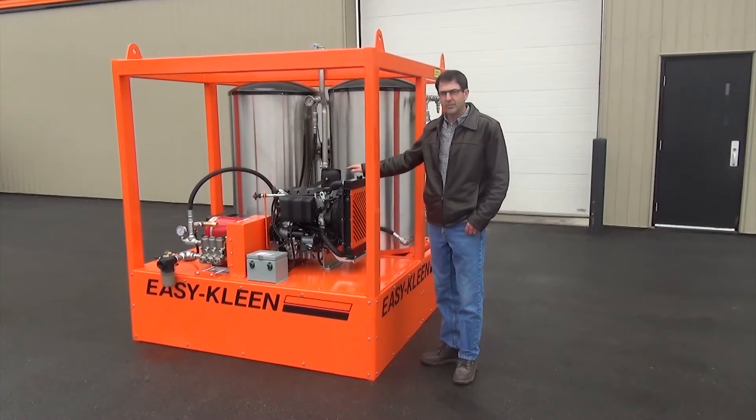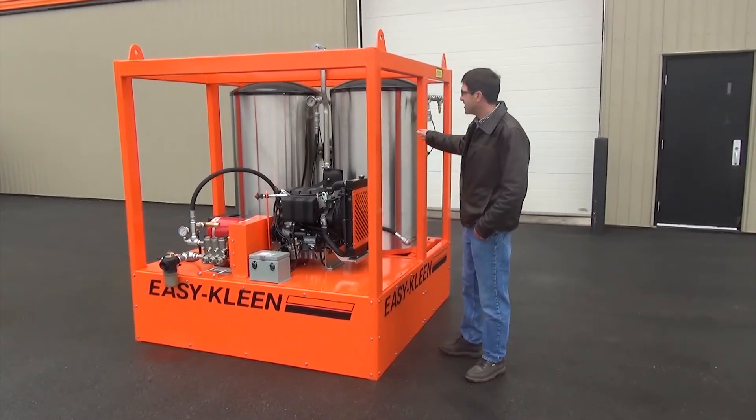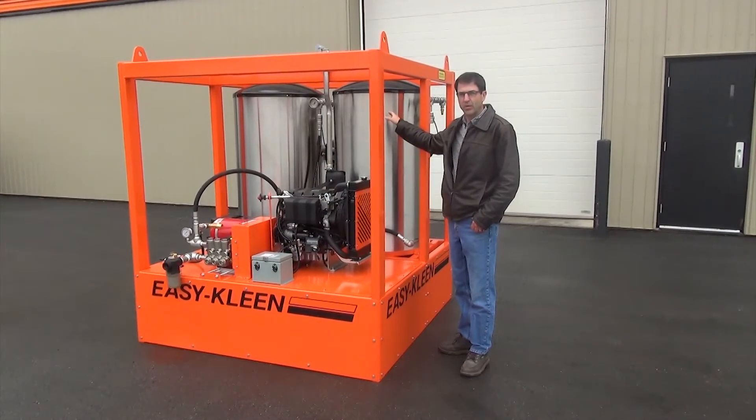The unit pumps 24 gallons a minute, producing a 170-degree temperature rise. It features stainless steel coil shrouds and stainless steel coil pipe because this unit handles saltwater.